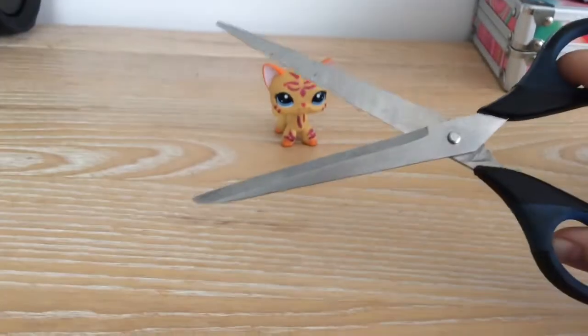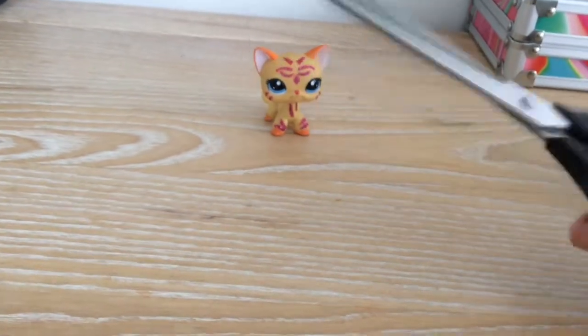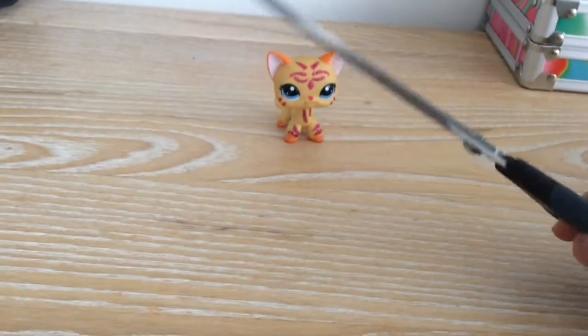This time I brought my trusty scissors so you guys don't have to watch me suffering trying to open the package.